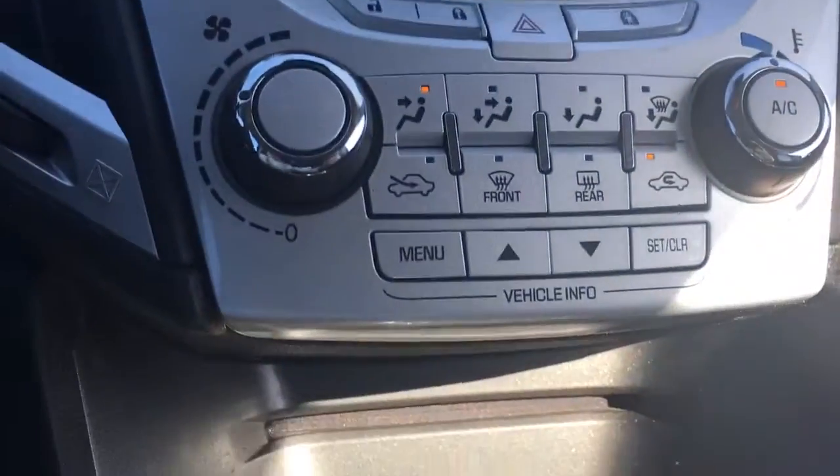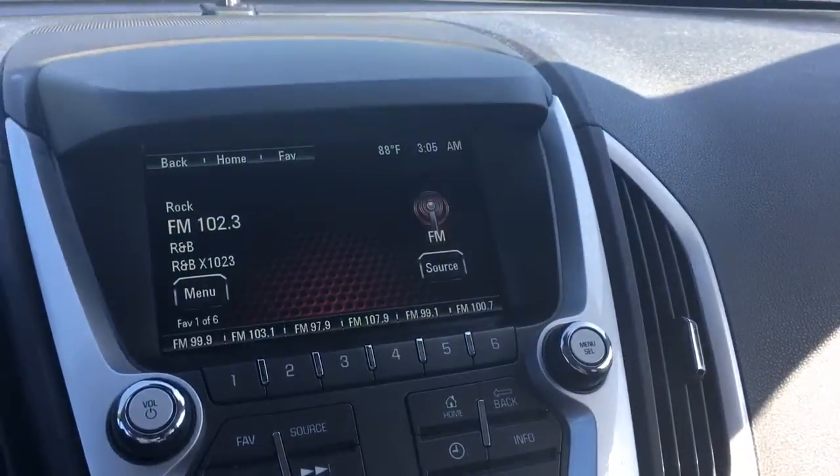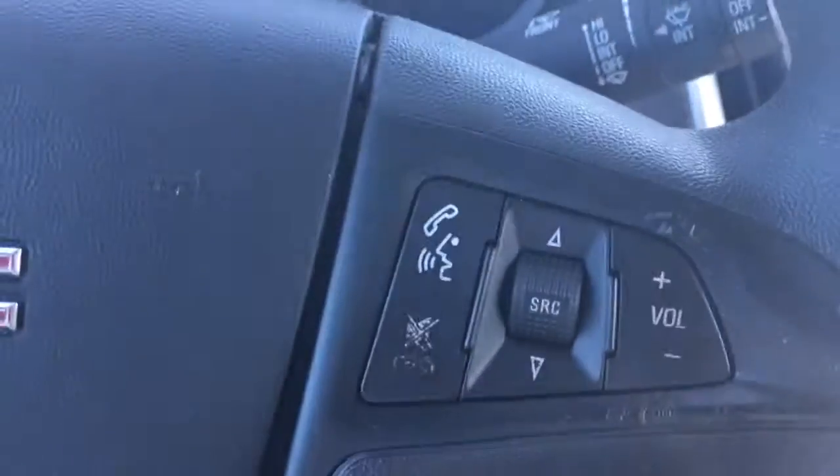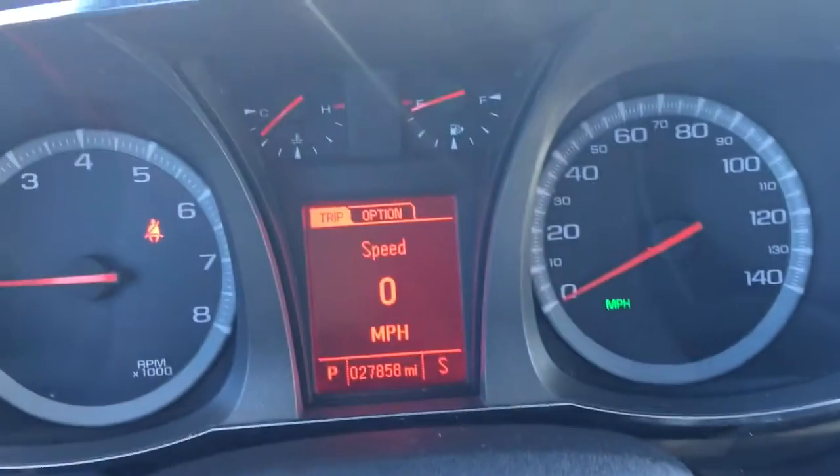It has AM, FM, XM, and a CD player. Let me show you that backup camera. It does come equipped with Bluetooth and cruise control. There are only 27,858 miles on it.